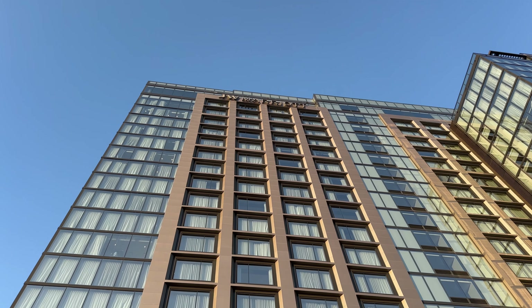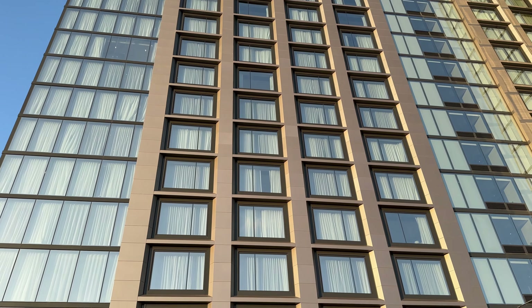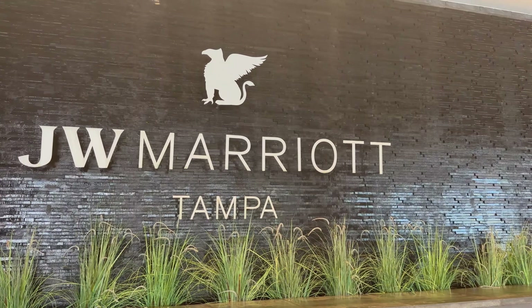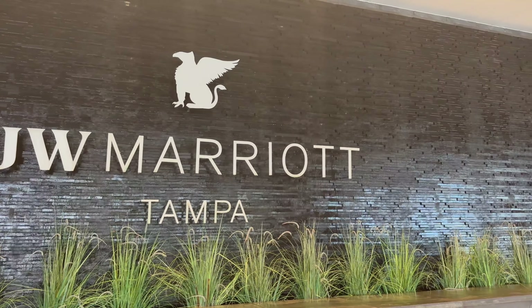Hey everybody, welcome back to another Jackson Jetset Inc. hotel review. Today we're checking out the JW Marriott Tampa. It's a pretty brand new hotel located right in the middle of downtown Tampa. It's great for a pre-cruise stay or business — I was here pre-cruise so I walked right to the port. It's very convenient.